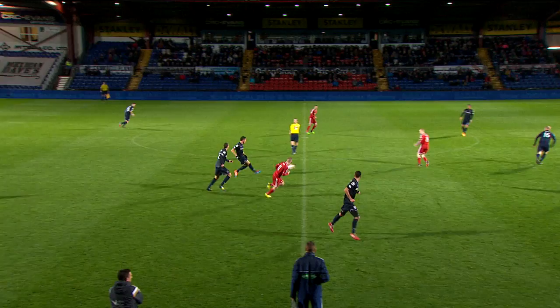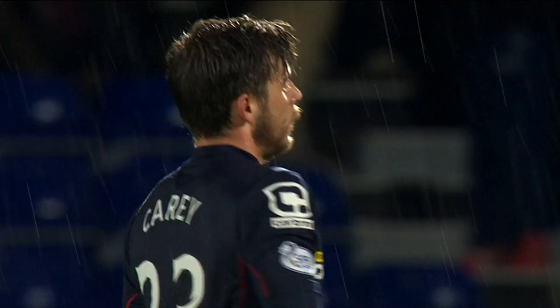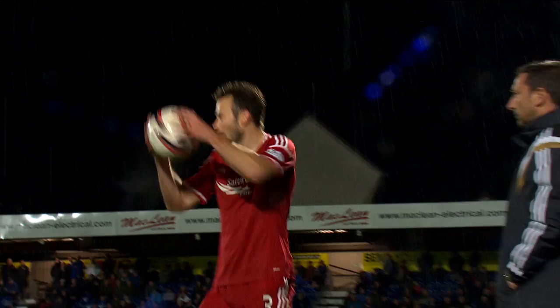Aberdeen looking menacing at this moment. Both sides know that they can move up the table with a victory. Aberdeen could go fifth; Ross County could move off the basement. Hayes gives it away to Kish. Now Carey from range, and it's palmed out to Boyce. It's probably the best opportunity that Ross County have made. Liam Boyce unable to turn goalwards after Carey's long-range dipping effort. That was a real chance for Liam Boyce.